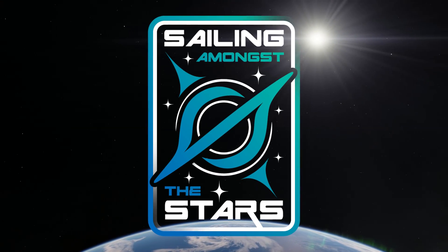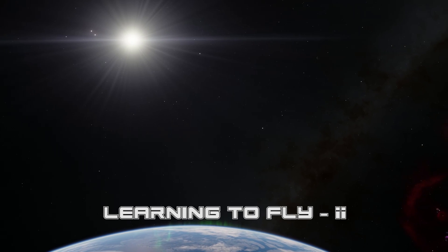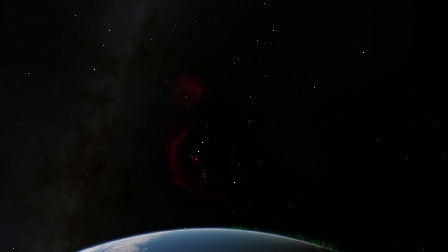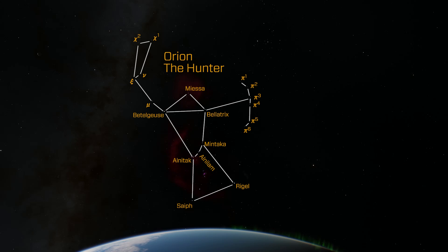Hello again humans, this is Dr. Kai and this is Sailing Amongst the Stars. In this episode we're going to make our second walkabout into the stars and this time we're going to go a little further — just over 1000 light years to Barnard's Loop and stop by in the Orion Nebula. This is not an episode about science; this is an episode for training your minds.